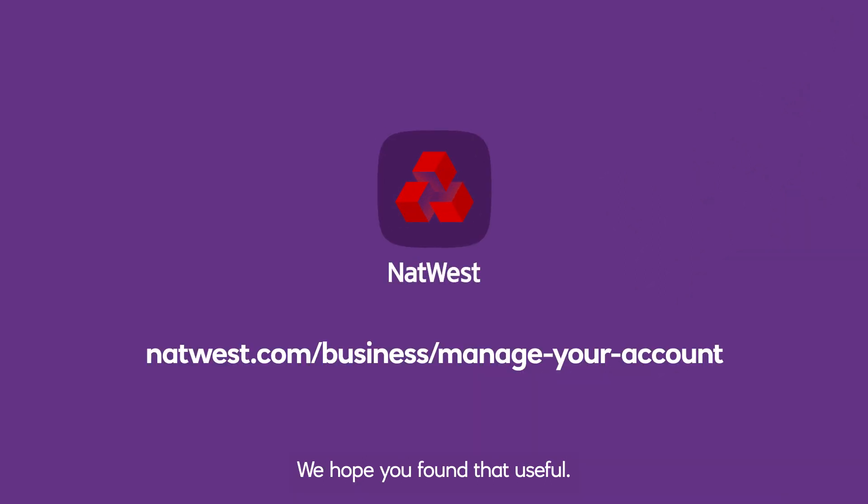We hope you found that useful. For more information or help managing your accounts, our managing your accounts hub is the place to go.